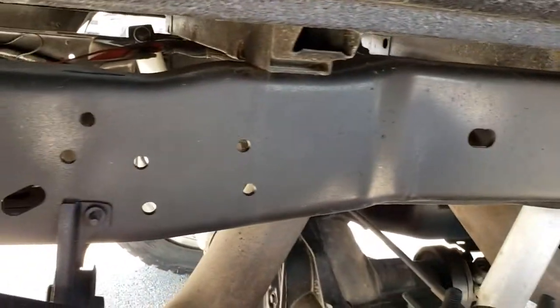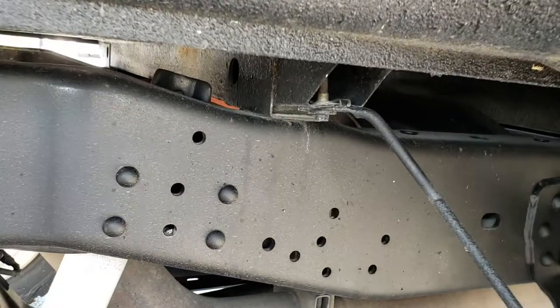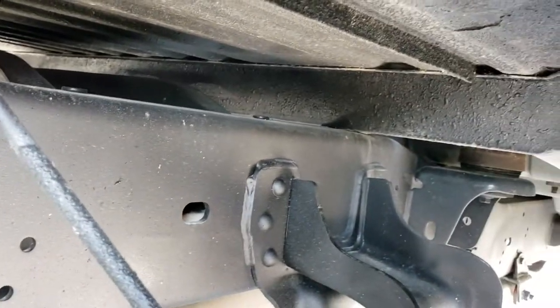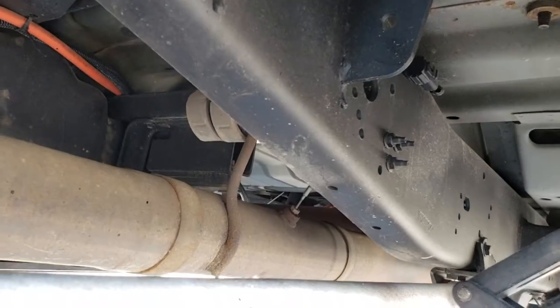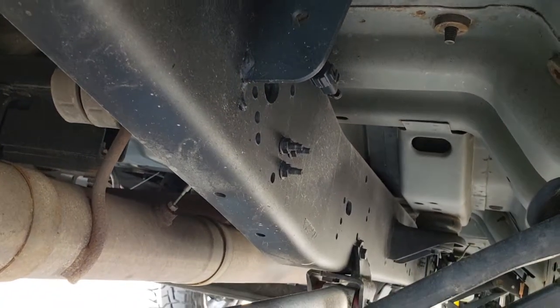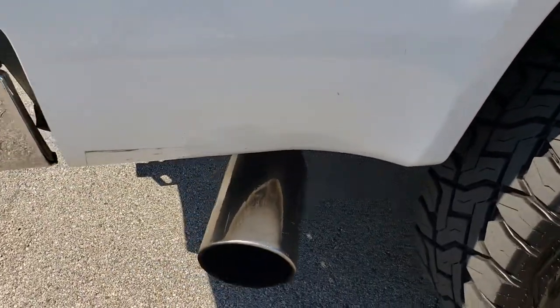You can see the frame and underbody on this truck is in exceptionally clean condition — very little to no corrosion under here, and it's like that all the way underneath. You can see the DPF has been deleted — it's just straight pipe. Frame and underbody looks really good. It does have the chrome-tipped exhaust.